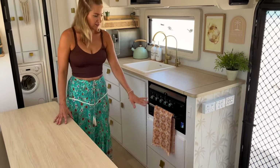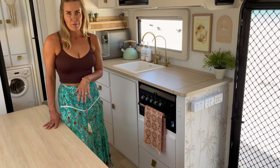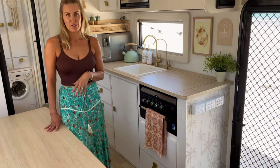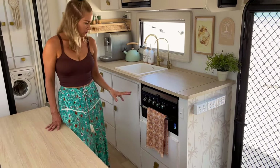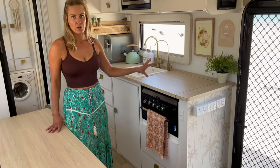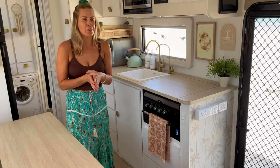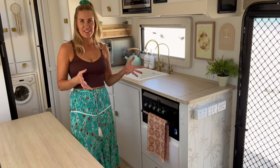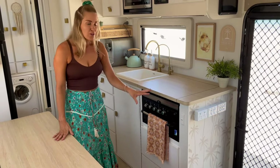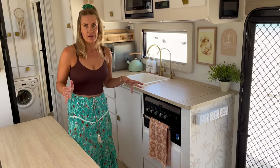We also had a full-size Swift oven, which we took out and sold on Marketplace — it was basically brand new; the van was a 2021 model, only about six months old when we got it. We replaced it with just the grill and a four-gas-burner cooktop. We really wanted the option to have gas and didn't want to be just electric, because we've determined we need a lot more battery than we've already got. I do quite a bit of cooking inside because when you live in your van it's not always perfect conditions outside.